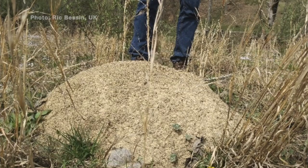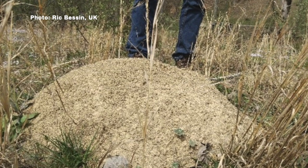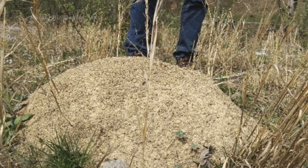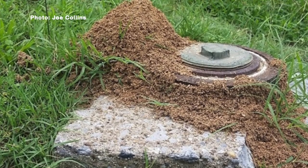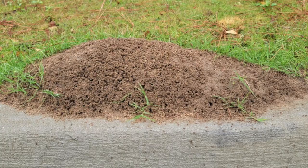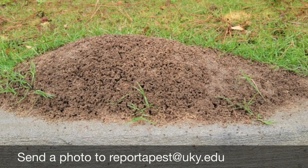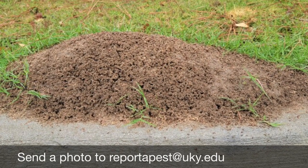They build a very distinct domed, fluffy mound. We do have anthills in Kentucky that are tall and granulated, but a fire ant mound looks like it would be comfortable to lay your head on. If you see a 12-inch tall dome that's very fluffy in appearance with no obvious entrance hole where the ants are going in and out, there is a high degree of probability that could be a fire ant mound. We'd appreciate it if people could take a photo and send it to reportapest@uky.edu.